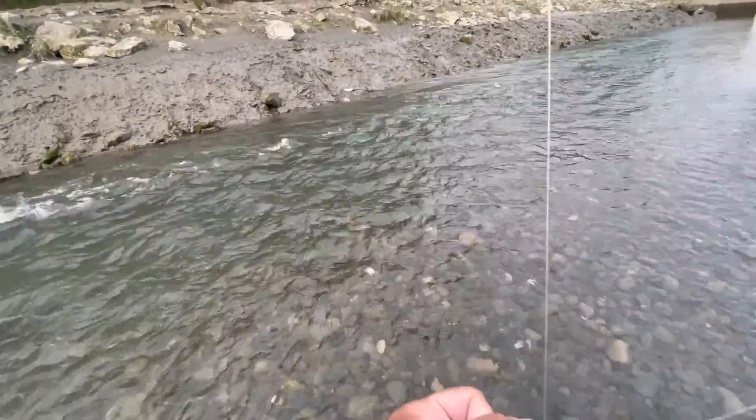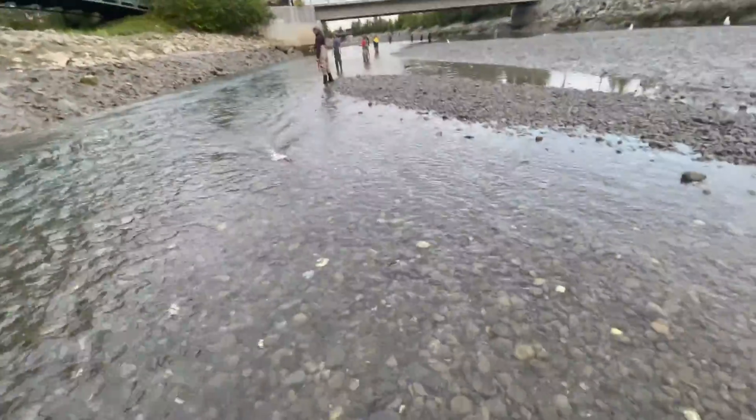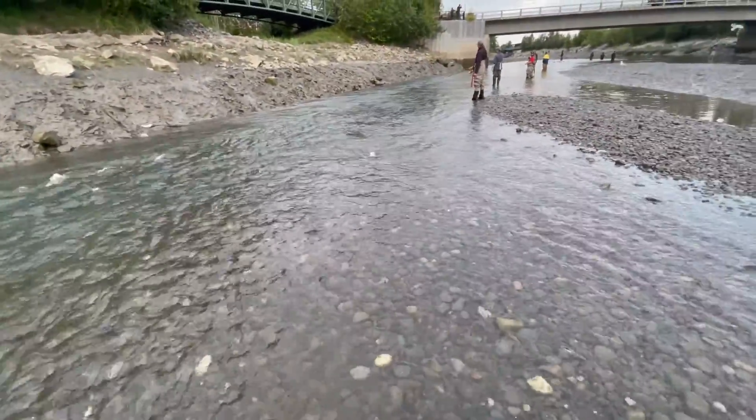Fish on! Got one. I don't know what it is, but I got one. I think it's pink — yeah, it's pink. I got it in the tail though. Damn, that sucks.